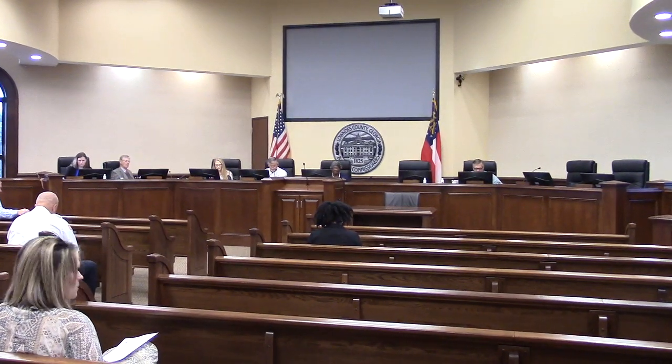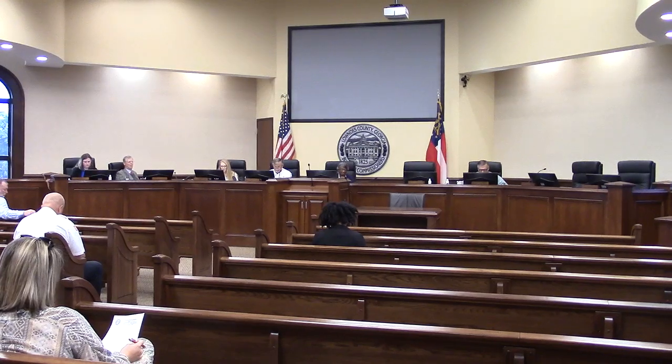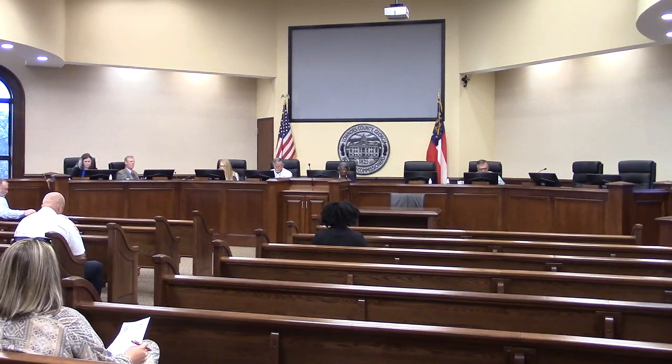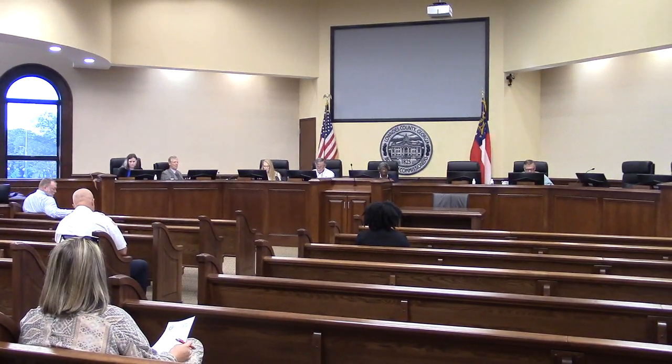This is case number REZ 2023-12, GT's Record Service. It is located at 1350 and 1326 Old Clydeville Road. This involves 3.2 acres.